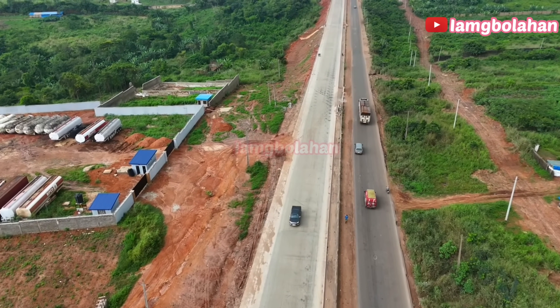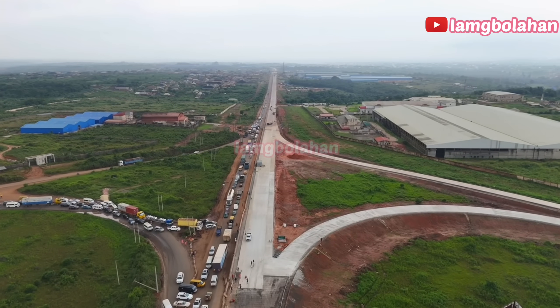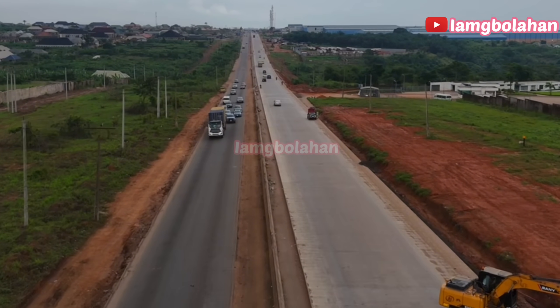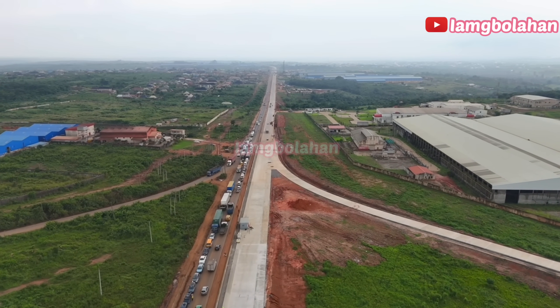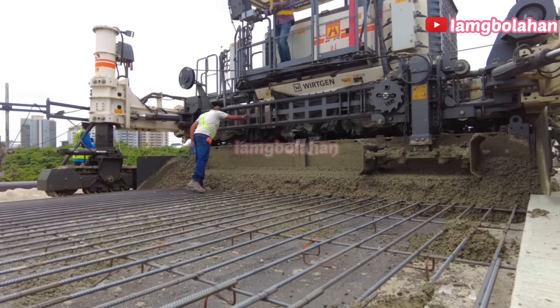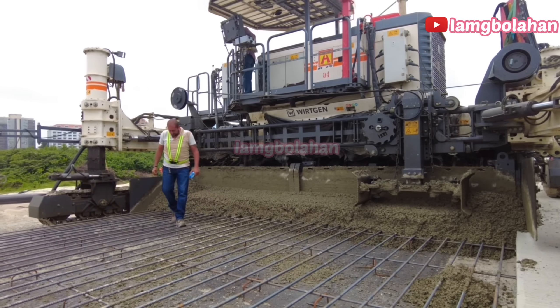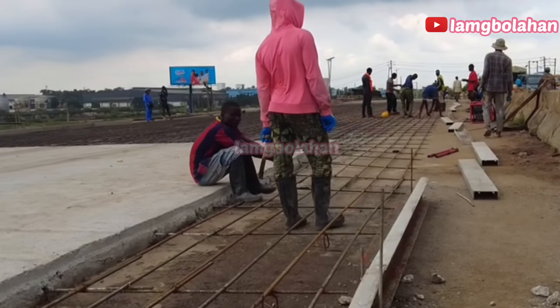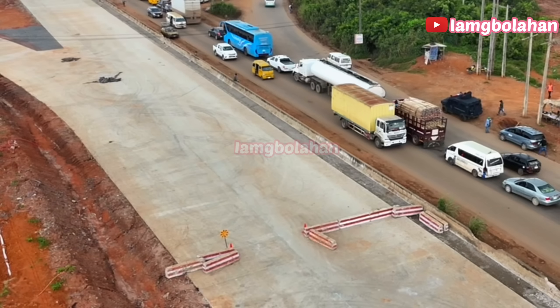Key features of the project include full pavement reconstruction to rigid pavement, expansion of certain sections for better traffic flow, drainage works to prevent flooding and erosion, road markings, signage and safety barriers for improved driving conditions. The federal government decided on a rigid pavement design for this section. Unlike asphalt, rigid pavement is built with reinforced concrete — more expensive up front, but it offers higher durability against heavy trucks, lower maintenance cost over time and a longer lifespan, sometimes lasting over 30 years.